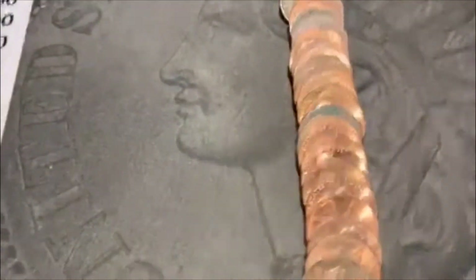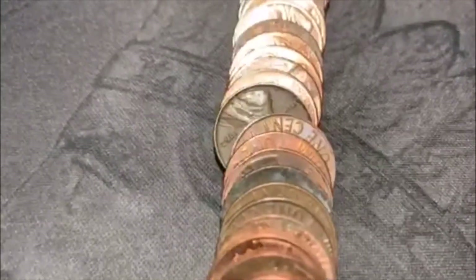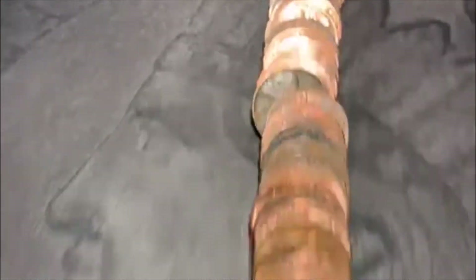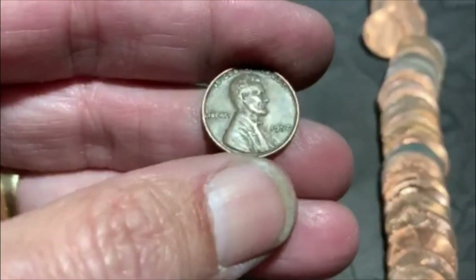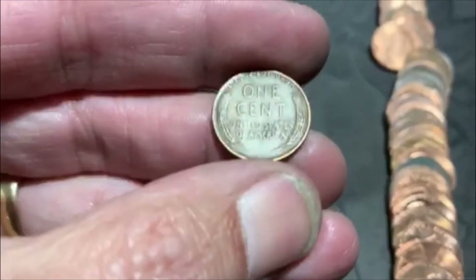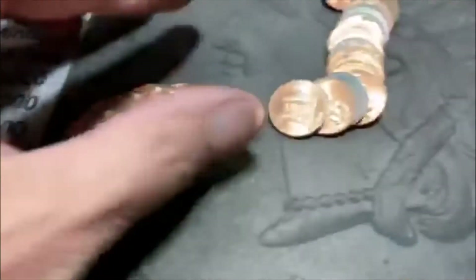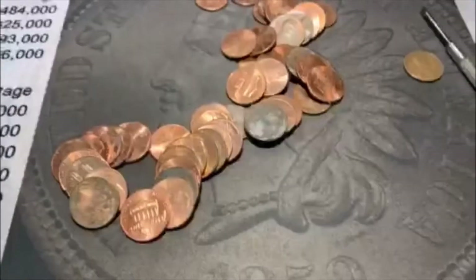We're back, guys, with roll number eight, which is going to give us Wheatie number two. There it is right there. It looks like a 52 Philadelphia. I don't know why we're not getting the reverse side up so that we can reveal what we get. But nonetheless, there is our second Wheatie. I didn't see anything else that looked Wheat-like. We will bring you back.